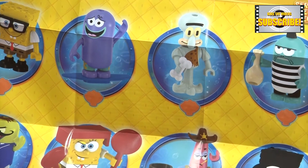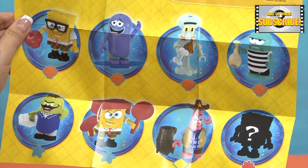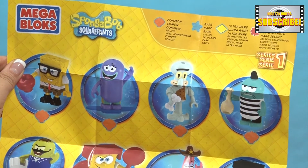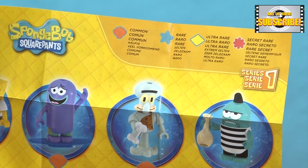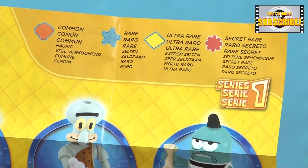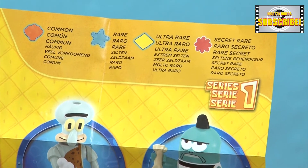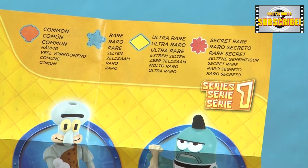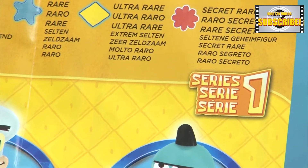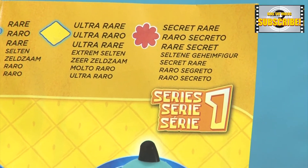Here we have all of the figurines that you can collect. As you can see on the top, the orange seashell means it's a common one that you can get easily. The blue star is rare, meaning it doesn't come around often. If you get a yellow diamond, that means you are at an ultra rare. But that secret rare one, no one knows what it is.